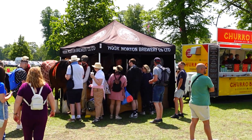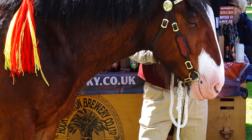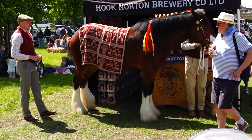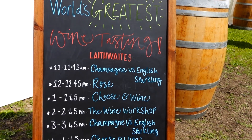Here at the Hook Norton Brewery stand — I'm a big fan of Hook Norton beer. They've got one of their Shire horses here. So Laithwaites, the wine merchants, have got a separate gazebo here, quite big with loads of tables where you can do wine tasting. There are various sessions throughout the day: champagne, rosé, cheese and wine, a wine workshop, champagne versus English sparkling, and another cheese and wine. They've all got boards outside so you can see what's on at any one time.